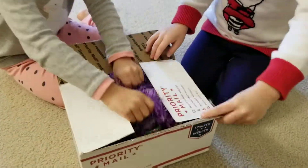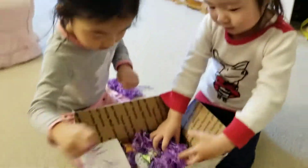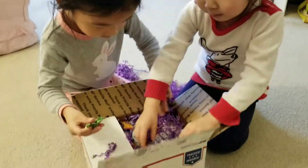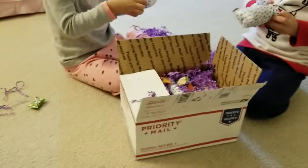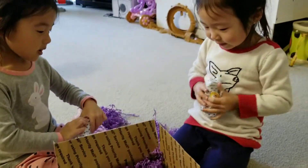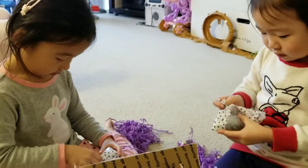Open the box. Whoa! That's cool, Mommy. Is that cool? Oh, My Little Pony. That's awesome.